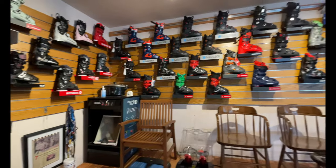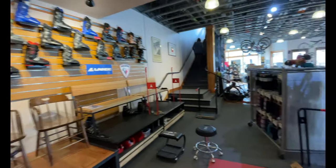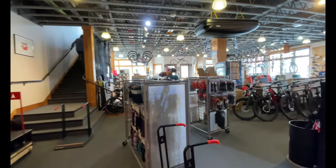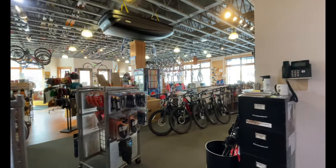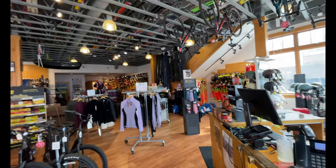Tons of outerwear. You can see it's going into springtime here, so they are starting to get some bikes in. They're also a huge bike shop in the spring and summer as well.